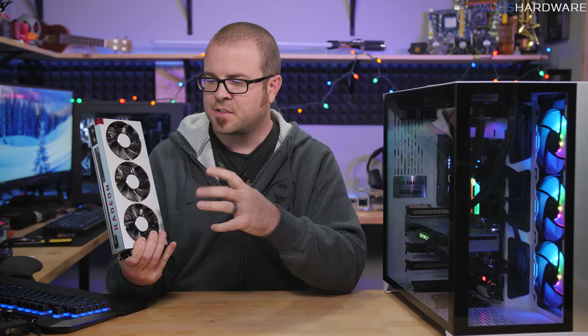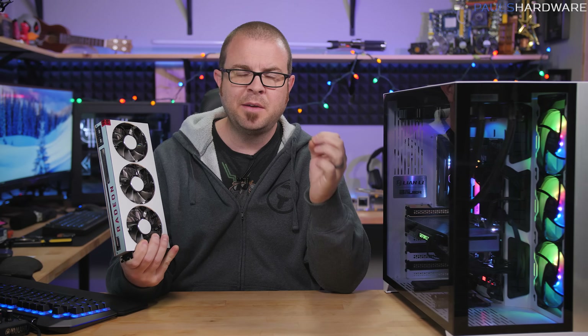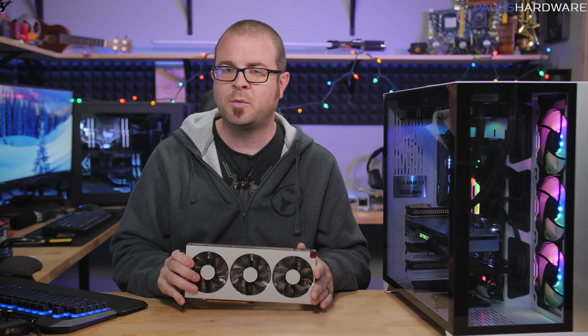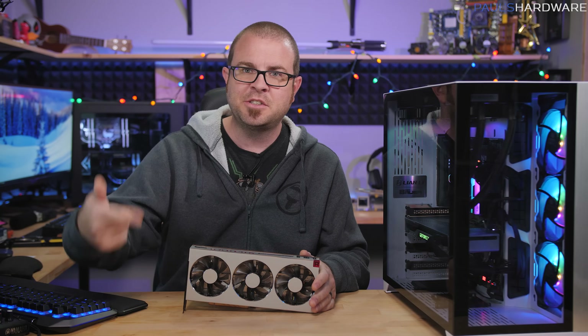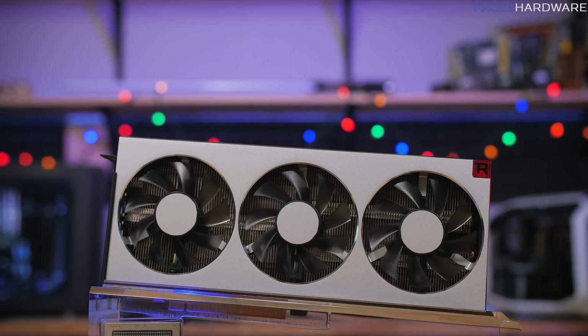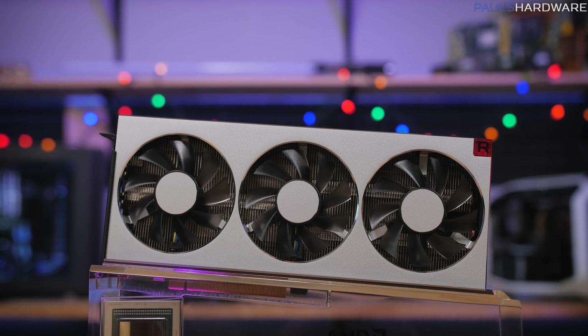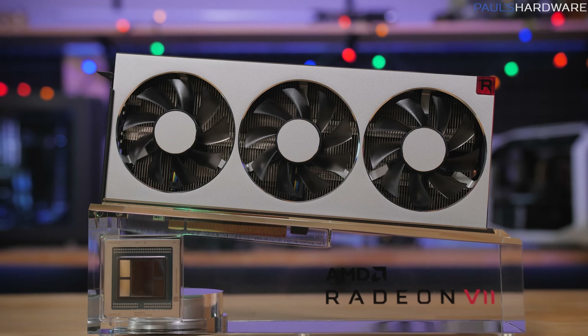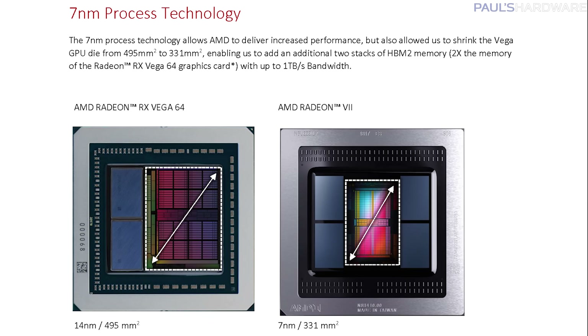This is an interesting graphics card — it was somewhat unexpected. AMD was expected to announce a bunch of 7 nanometer stuff at CES this year back in January, which they did, but the next generation architecture for the GPUs they're working on is called Navi. This is not a Navi-based GPU. It is still using the Vega architecture, but they've shrunk it down to the 7 nanometer manufacturing process. The previous die area for a Vega 64 was 495 square millimeters, versus the updated Radeon 7 GPU, which is 331 square millimeters.